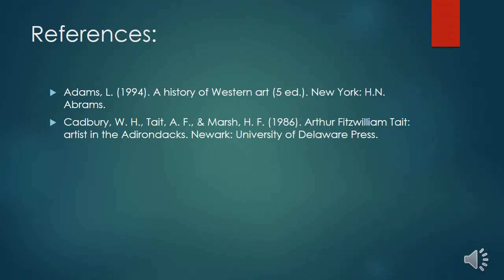A big thank you to these sources for helping me get the research necessary to make this project possible.